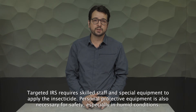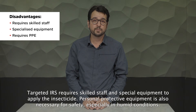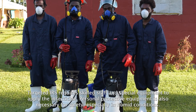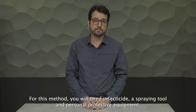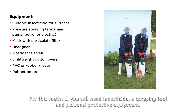TIRS requires skilled staff and special equipment to apply the insecticide. Personal protective equipment is also necessary for safety, especially in humid conditions. For this method, you will need insecticide, a spraying tool and personal protective equipment.